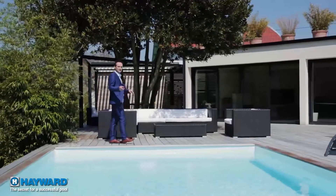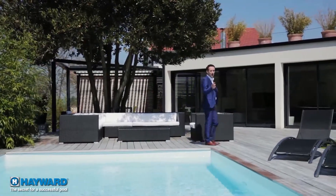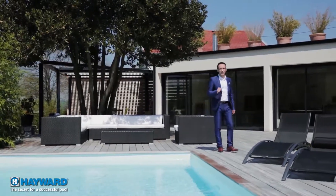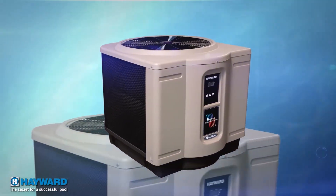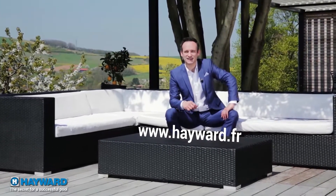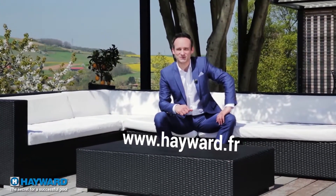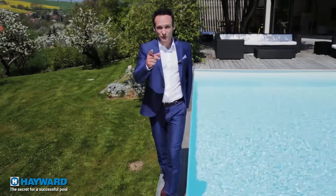As we've seen, the heat pump is the uncontested heating solution for your pool. Hayward, the world number one pool equipment leader, offers you the best in this technology with its silent and effective line of products adapted to all needs — combining the pleasure of bathing with savings and respect for the environment, while extending the bathing season as long as possible. You can find the complete description of Hayward products, analysis, advice and seasonal questions on www.hayward.fr. Goodbye, we'll meet again soon to share the secrets for a successful pool together.